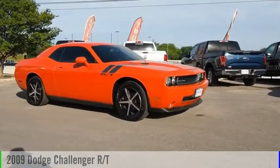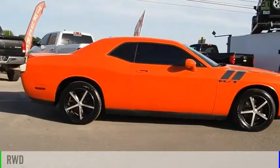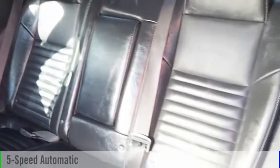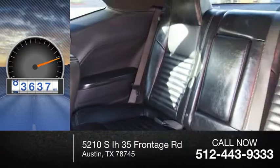Stop by and take a look at the 2009 Challenger. This vehicle is powered by a rear-wheel drive, 8-cylinder, 5.7-liter engine and comes with a 5-speed automatic transmission. This vehicle has less than 85,000 miles.